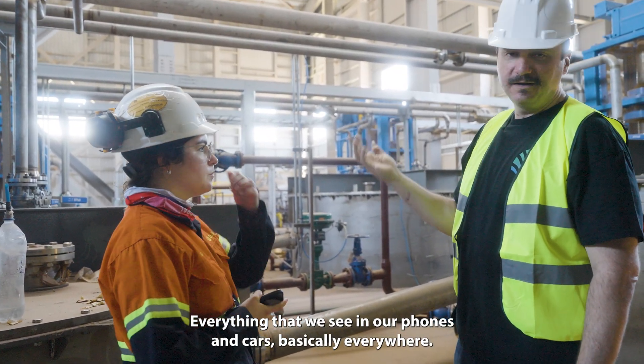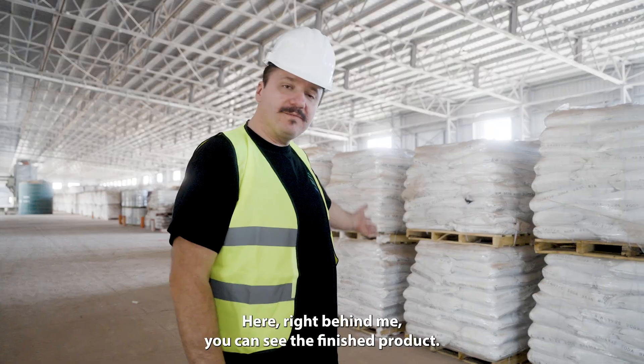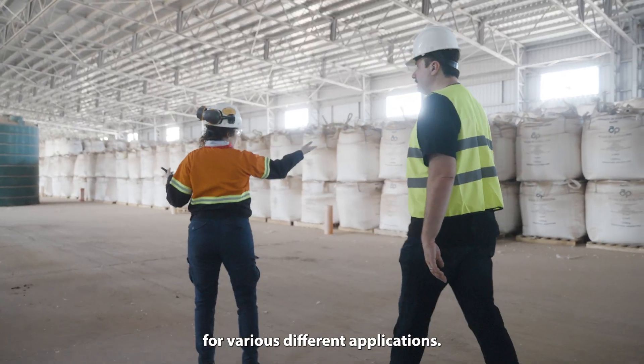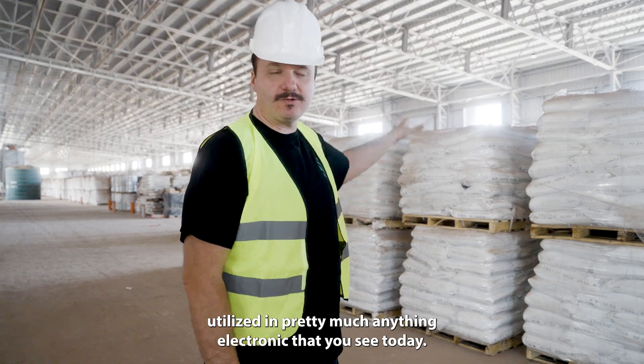Everything that we see in our phones and cars, basically everywhere — even that camera that's filming this right now is using lithium. Here right behind me, you can see the finished product. There are several different types of lithium for various different applications. These are ready to ship to be utilized in pretty much anything electronic that you see today.